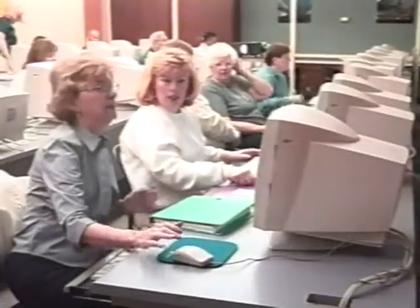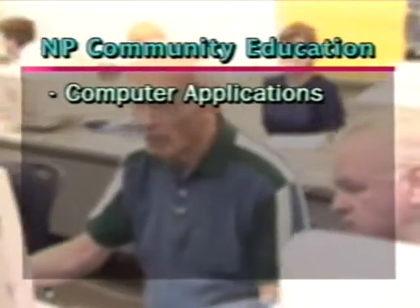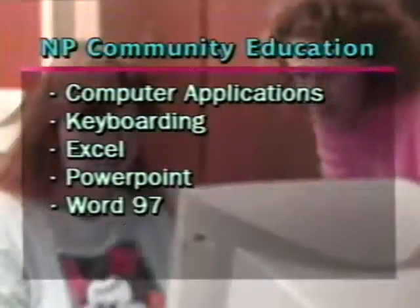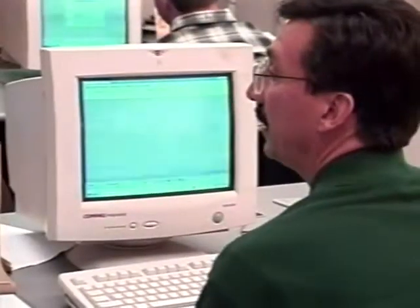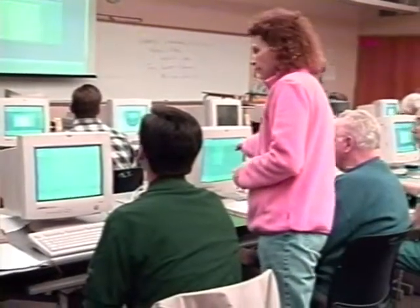The North Penn community education program offers classes on weeknights and Saturday mornings in computer applications, keyboarding, Excel, PowerPoint, Word 97, and web design. There's always many people calling and asking for more courses. We're now able to offer them a variety of different classes, from designing your own web page to genealogy courses where you research your families on the internet, and PowerPoint, which we've never been able to offer before.